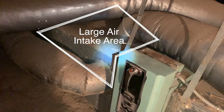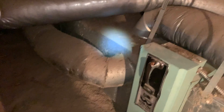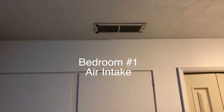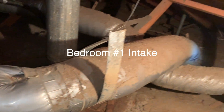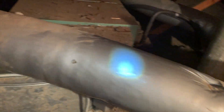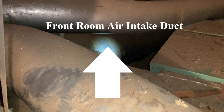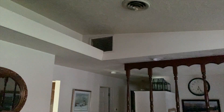The more I looked into this air conditioning system the more interested I got. This is the air intake system. It has three different places in the house where it gets fresh air: bedroom number two has a small intake in the ceiling, bedroom number one also has a small intake, and the front room has a giant air intake duct that gets massive amounts of air to feed the system.